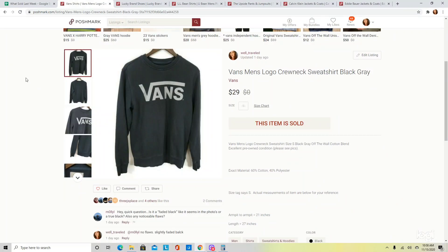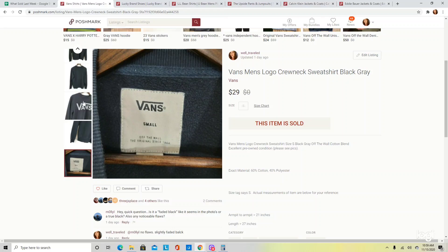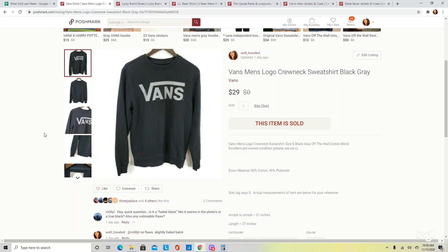I just recently got this listed — it is a Vans Men's Kronex sweatshirt. I pick up a lot of men's sweatshirts if there is obvious branding. Usually regardless of brand, if it is just a spell-out, those sweatshirts seem to do well. I will of course do specific comps just to be sure, but Vans is definitely a brand worth getting in sweatshirts. This one sold very quickly at $29.